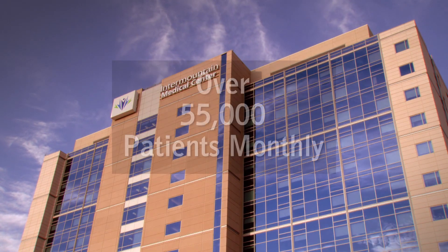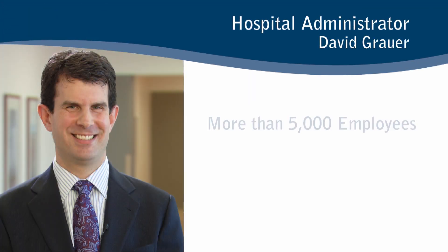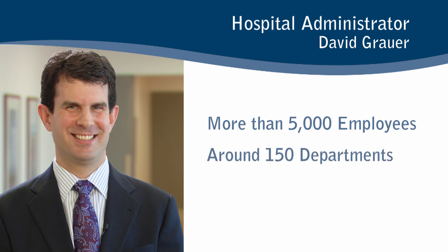In a month, over 55,000 patients will visit the medical center. The hospital administrator is in charge of more than 5,000 employees working in around 150 departments, all focused on providing extraordinary care.